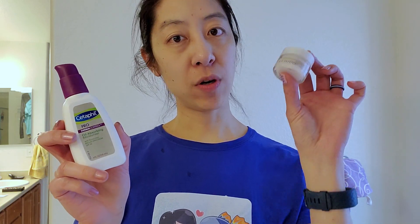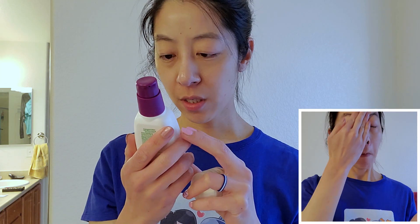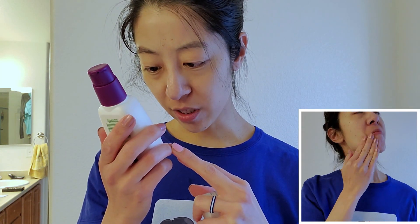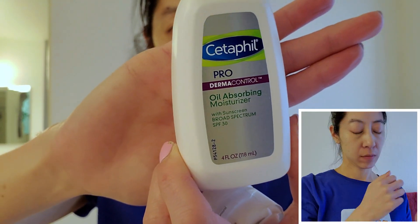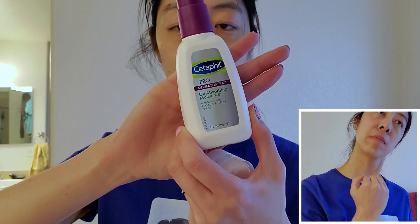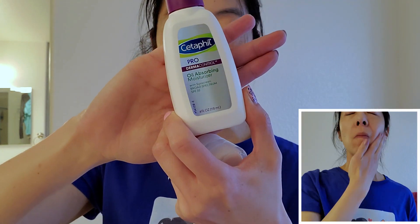The final step of my routine is moisturizer. I have a separate one for my eyelids versus the rest of my face. I basically have to use this Cetaphil Derma Control oil-absorbing moisturizer with broad spectrum SPF 30. I use it both nighttime and daytime — not that I need the SPF at night, but if I don't have this oil-removing formula on my skin even at night, I'll start to break out in large zits.